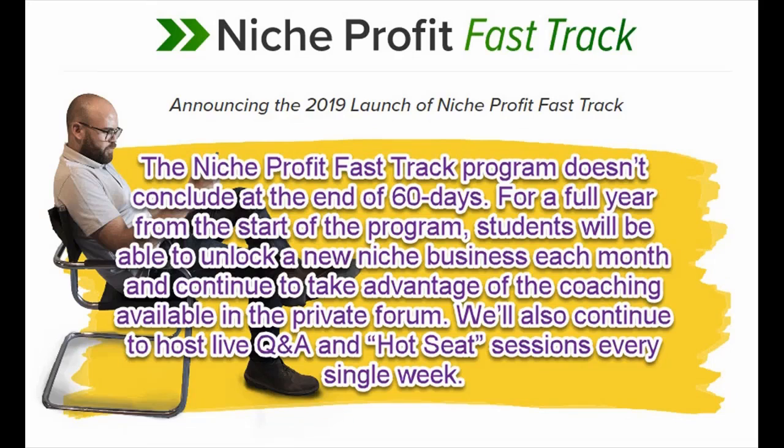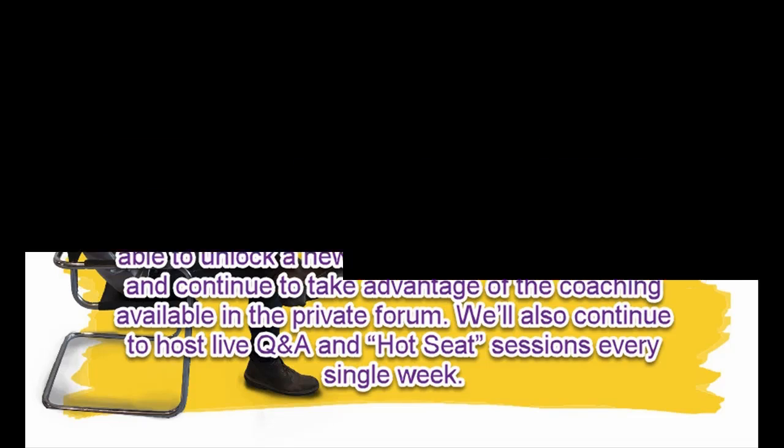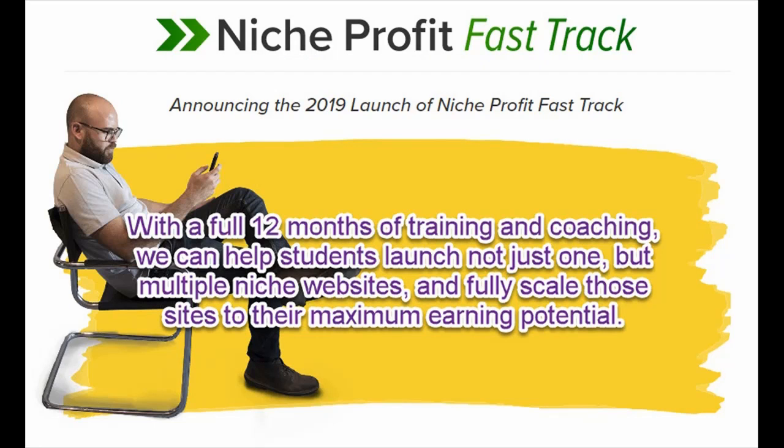The Niche Profit Fast Track program doesn't conclude at the end of 60 days. For a full year from the start of the program, students will be able to unlock a new niche business each month and continue to take advantage of the coaching available in the private forum. We'll also continue to host live Q&A and hot seat sessions every single week.